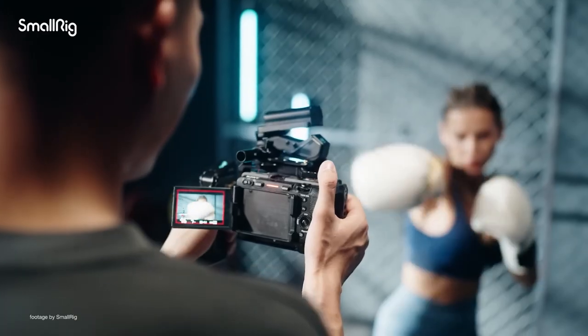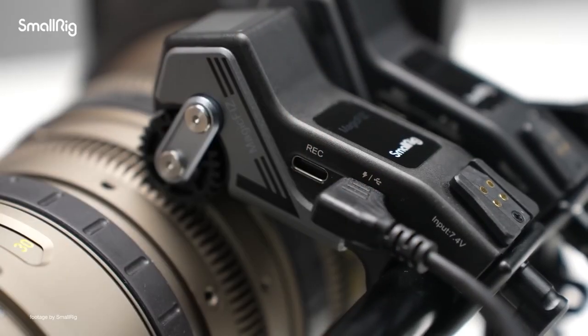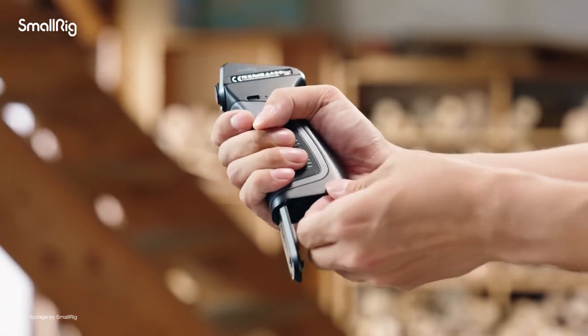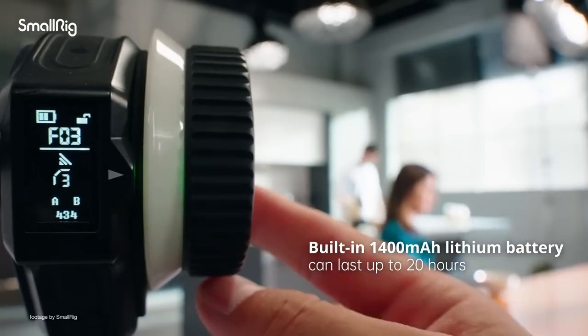Powering the system is easy — the lens motors can accept D-Tap or a power bank. The handgrip uses a Canon LP-E6 battery, while the wireless handwheel has a built-in 1400mAh battery which is rated for up to 20 hours.